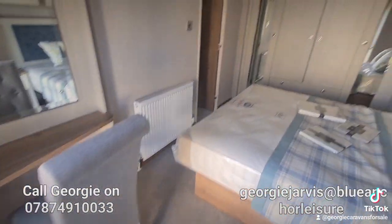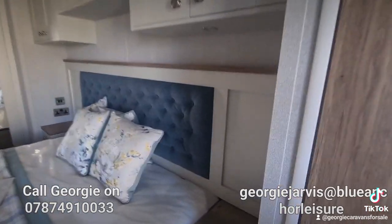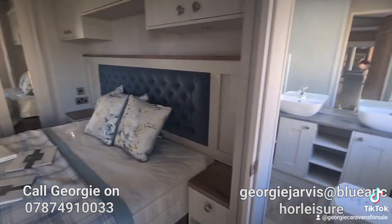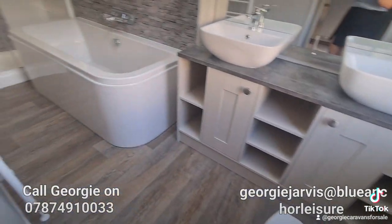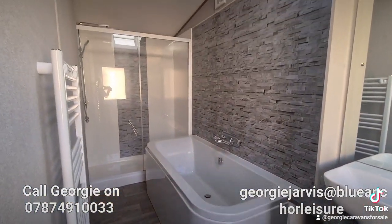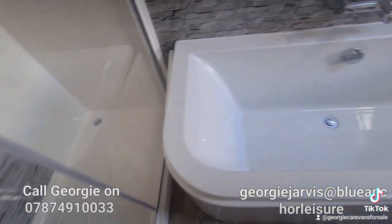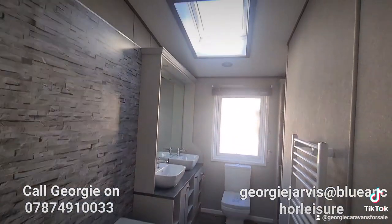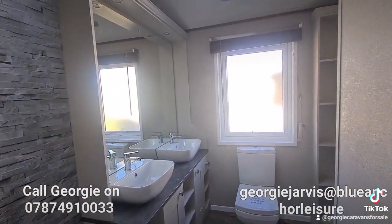The master bedding here is a king size. It does also lift up for extra storage, along with all the wardrobes you have in here. A real wow factor of this holiday home is this stunning en suite — the northern rainfall shower just there, the full-size bath, his and her sinks, and a beautiful luxe skylight in here as well.